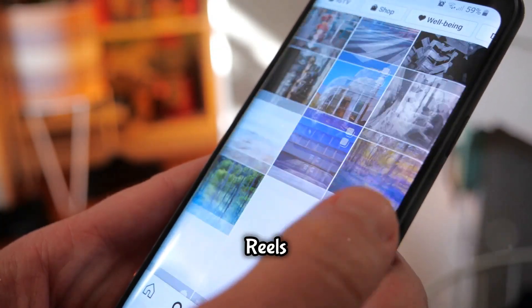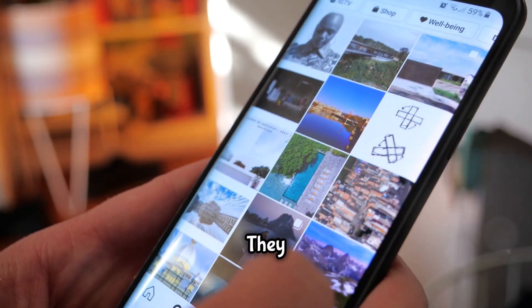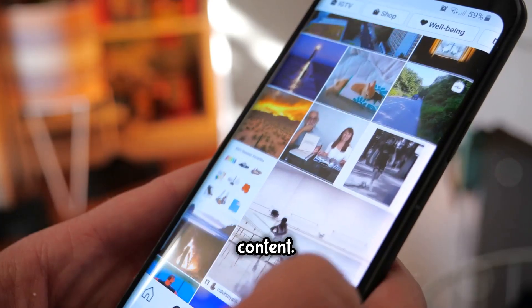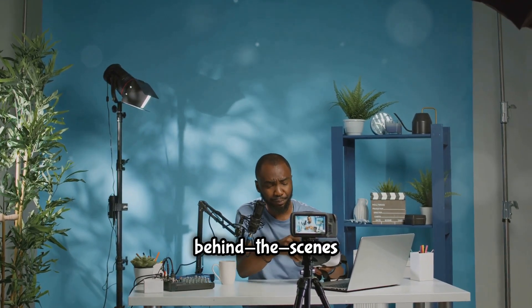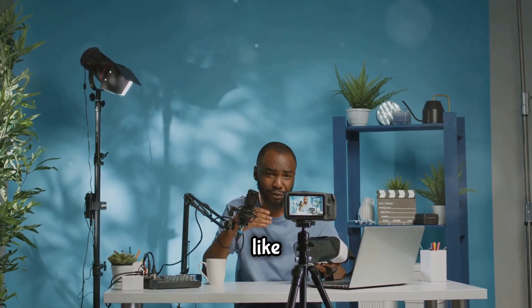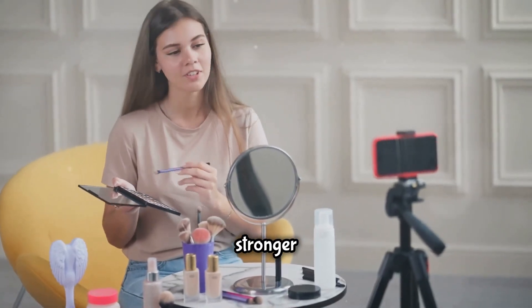Instagram Stories and Reels are powerful features that can help you grow your following fast, offering unique ways to connect with your audience and keep them engaged. These formats allow you to create more casual, behind-the-scenes content. This type of content can make your followers feel like they're getting an exclusive look into your life or business, building a stronger connection.